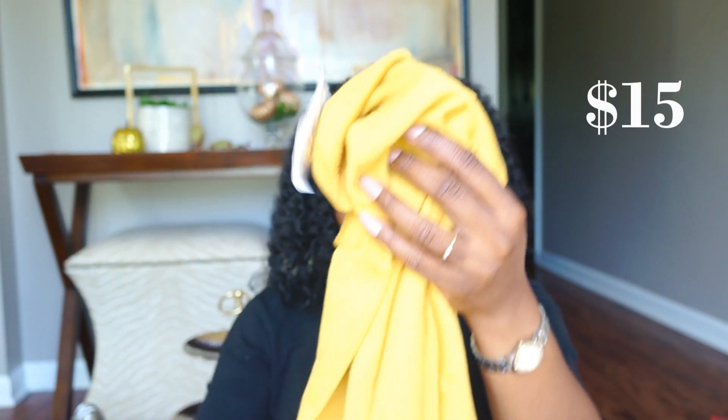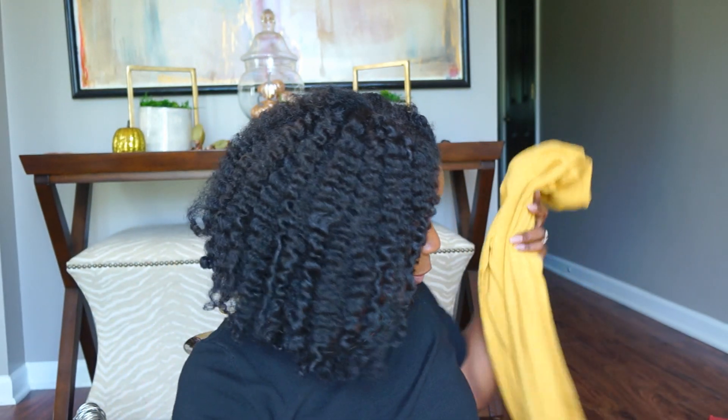I found a mustard turtleneck that is really really soft — I paid $14.99 for it. What I really liked was the little button detail on the sleeve. I think it's going to look so pretty for winter and fall especially with a pair of dark denim jeans or something black.